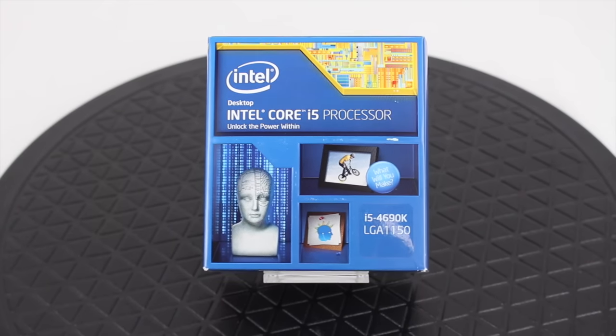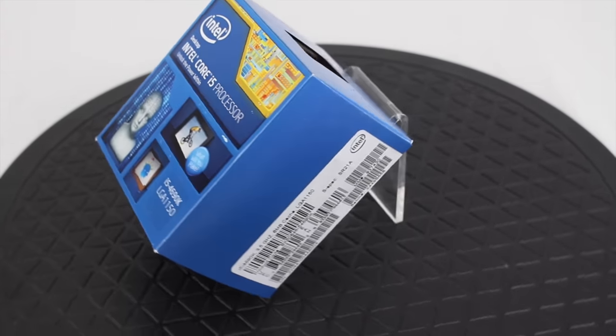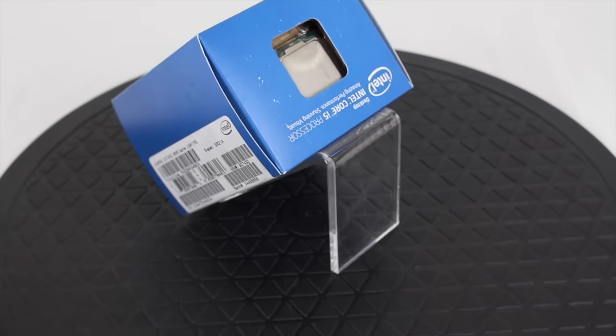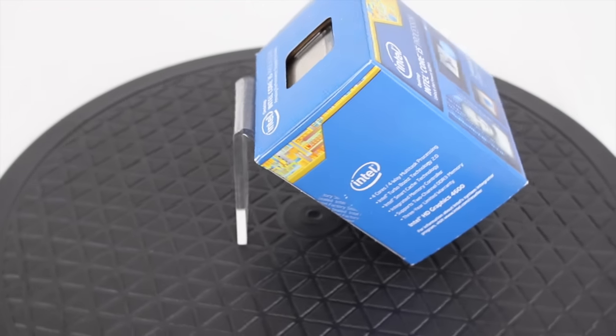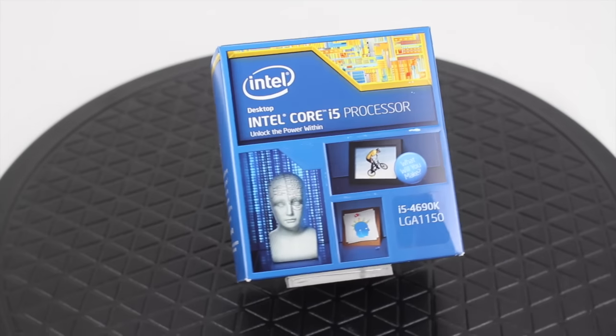Next up is the Intel i5-4690K quad-core processor, unlocked. Ideal for playing the latest games and multitasking applications. Normal retail price is £185.99. Our Super Special price is £155.94 — that's 16% off, making you a saving of £30.05.